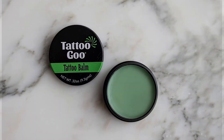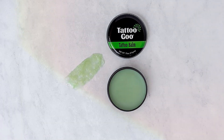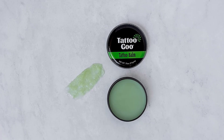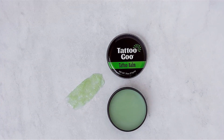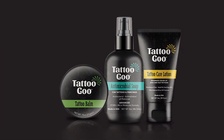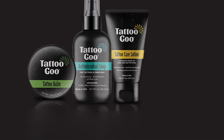Whether you're a seasoned tattoo enthusiast or getting inked for the first time, this kit provides the essential care your tattoos deserve. Not only does this kit deliver outstanding results, but it also offers durability you can trust. Each product is crafted to maintain its efficacy over time, ensuring long-lasting benefits for your skin and ink.